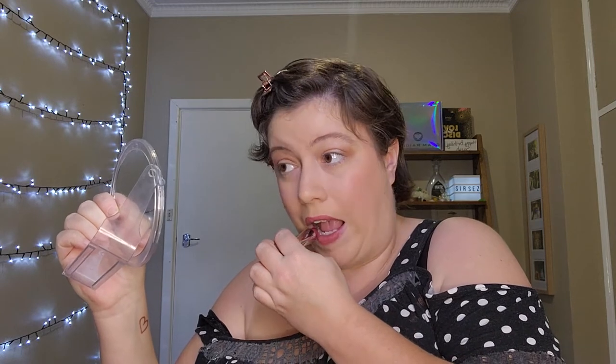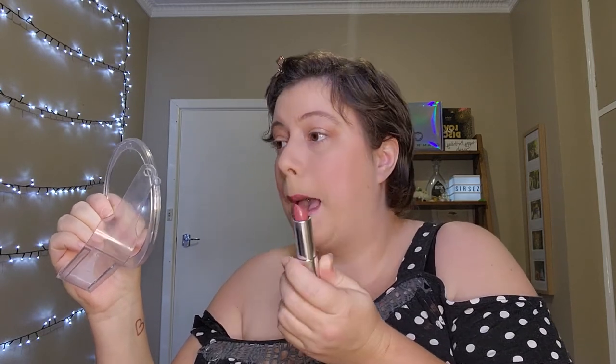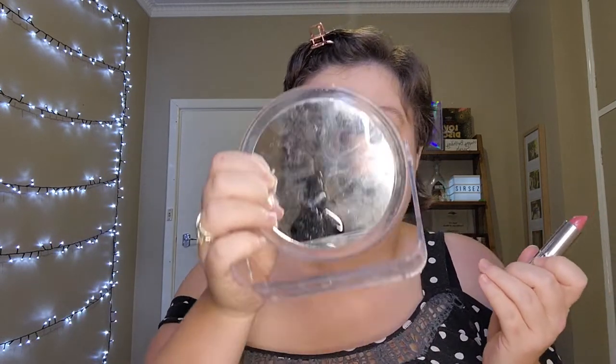I haven't got a lipstick on yet, so I'm going to go back to the Maybelline one in Touch of Spice, because that one looked the most interesting. I failed that a little bit but that's alright — I need a new mirror.